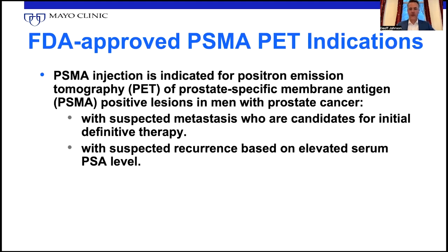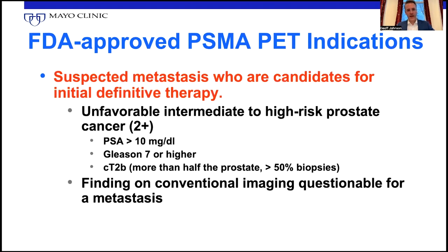When you look at FDA approved indications for PSMA, we have patients with suspected metastasis who are candidates for initial definitive therapy. We also have suspected recurrence based on elevated PSA. If we define that first one a little bit more, people have taken it to mean different things because it's a fairly broad definition — greater unfavorable intermediate or higher risk cancer defined in various ways, or a finding on conventional imaging that's questionable for a metastasis, which gets a little gray because some things we might have called a metastasis on CT or MRI — now we're going to seek further confirmation with PSMA PET.